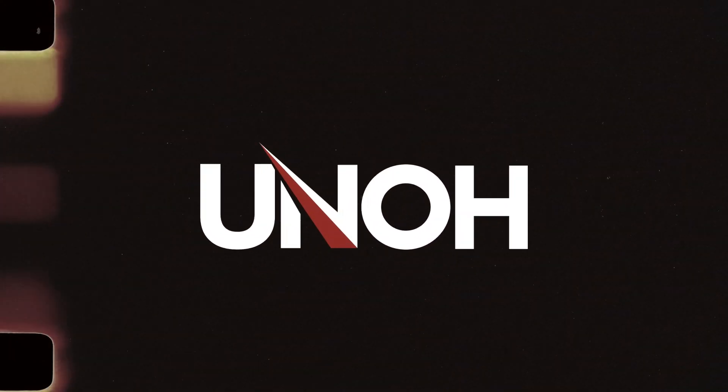Turn your passion into a career with an agricultural technology degree from UNOH.